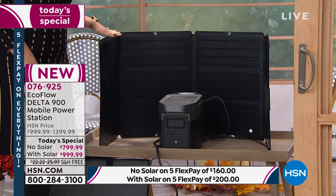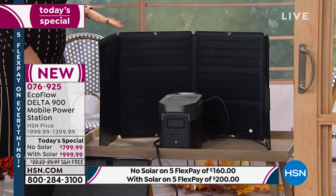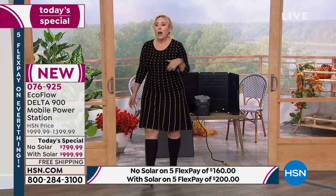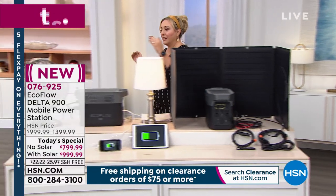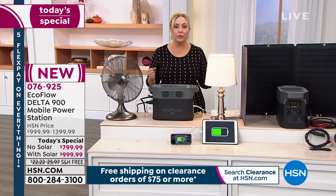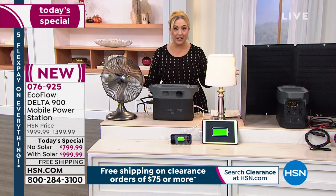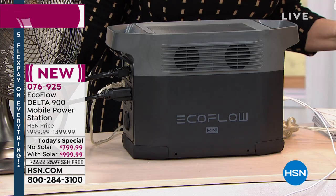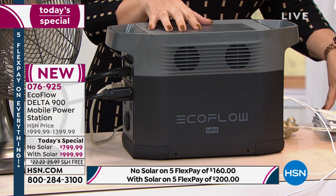Six to one people are ordering it with the solar panel, and right now we have it in stock. You can also get it without the solar panel. There are two different prices: with the solar panel it's $200 on flex pay, and without it's $160 on flex pay — that's over five months.